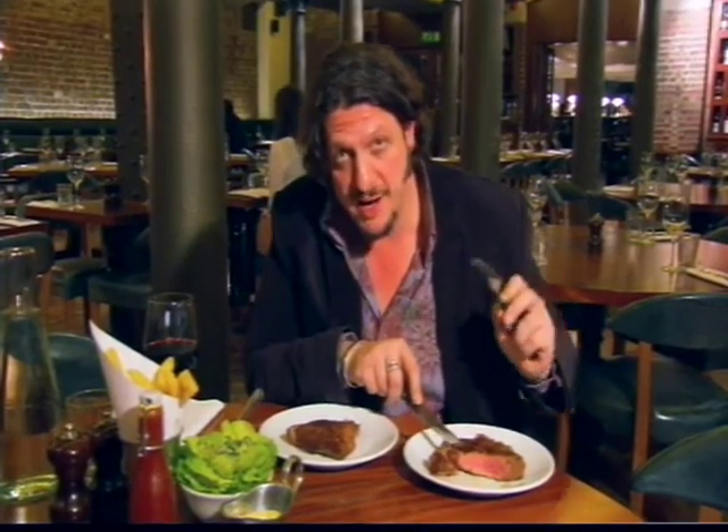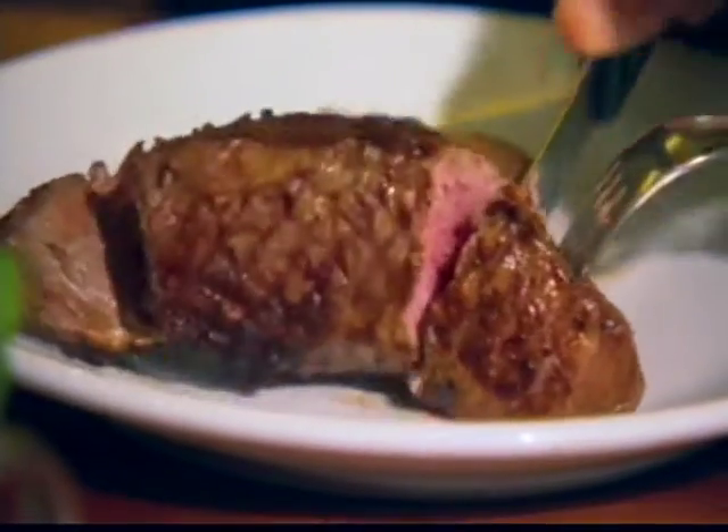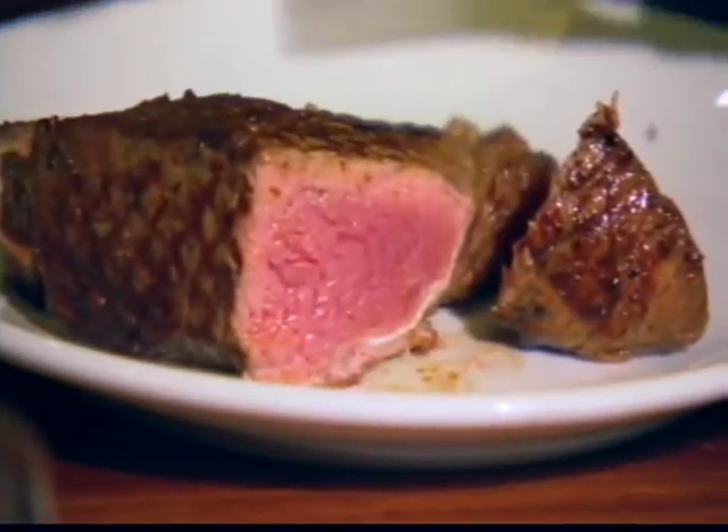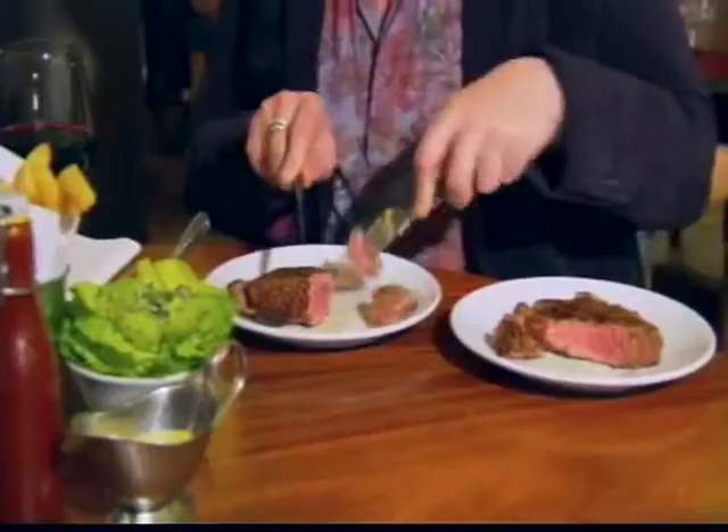But what about mine? Well, given the extra thickness of this, I'm quite happy with that — char on the outside, quite rare in the middle. Some people might turn their noses up at it, but not me. It's really good. I love my own cooking.